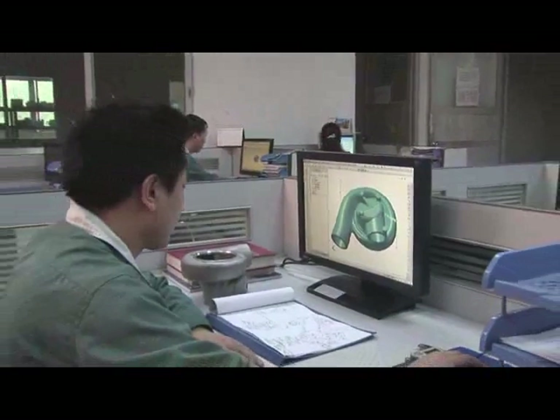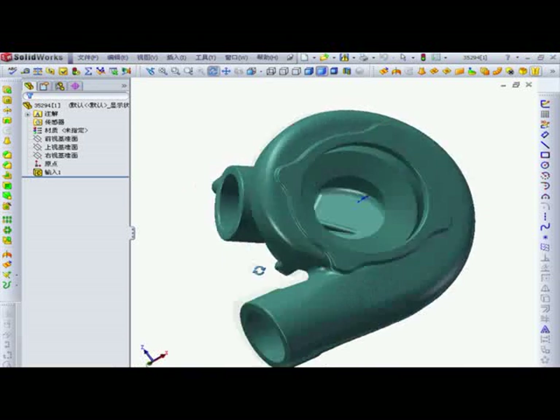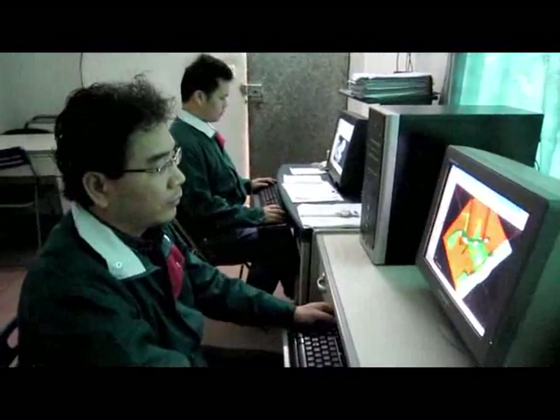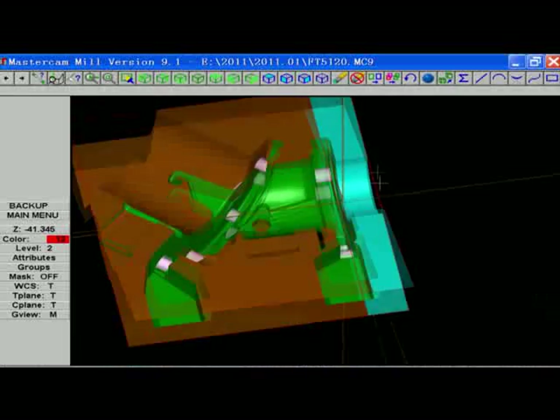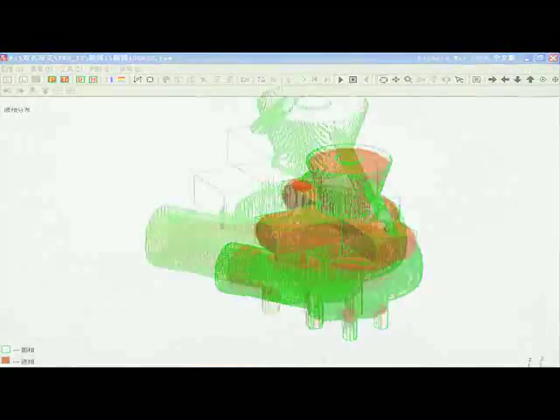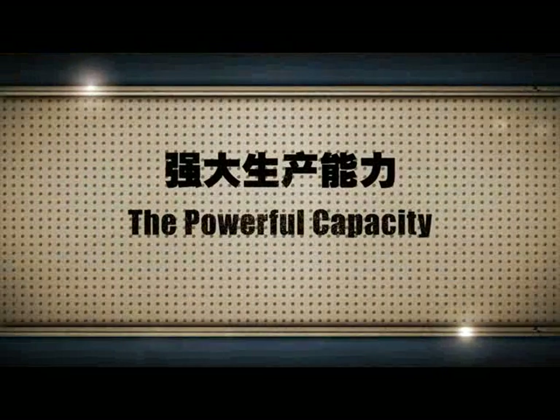Our developing engineers use PRO-E, SOLIDWORKS, MASTERCAM, and CAD — four kinds of software — to draw 3D models, and use simulation software to carry out cast liquid metal solidification analysis, demonstrating the powerful capacity of Chieftain.